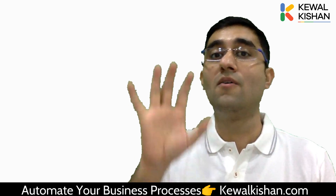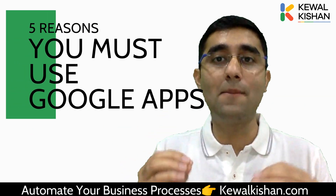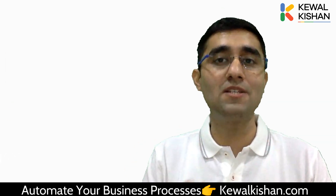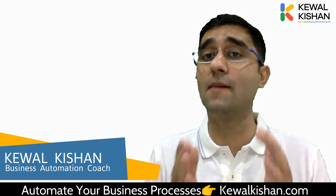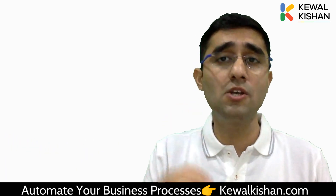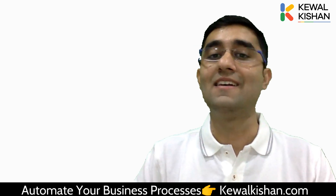So friends, today I'm going to share with you five reasons why you must shift to Google applications today itself. Hi guys, I'm Kevil Kishin, business automation coach, and for the past eight years I've been helping business owners automate their entire business using Google applications in less than eight weeks. So let's get started.